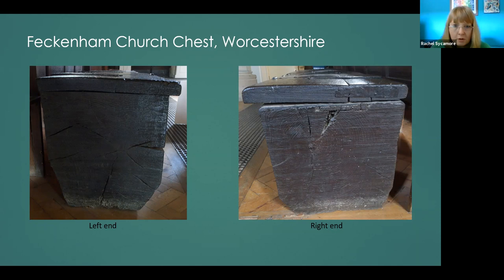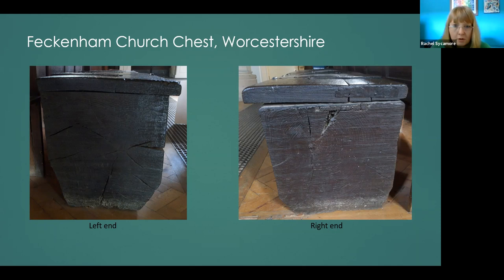Dendrochronology returned a date for the base of between 1435 and 1465 for the felling and conversion of the chest base. This date does not correlate to any particular edict. Given that this is a large chest with two compartments, it is my belief that it was made for books and vestments.